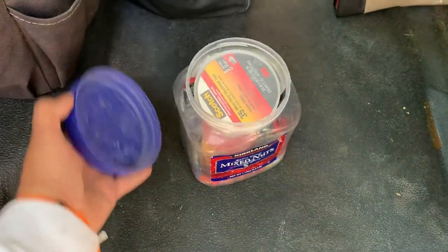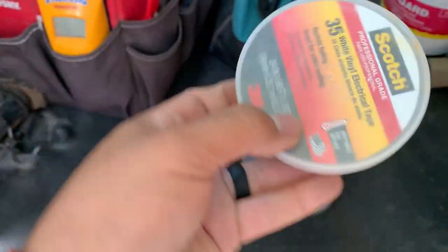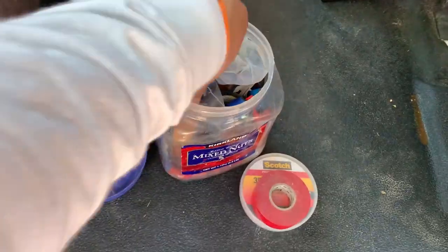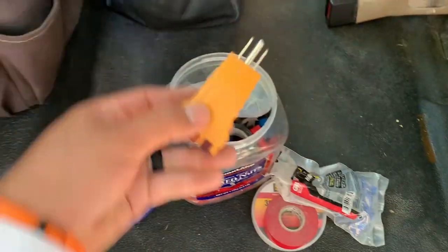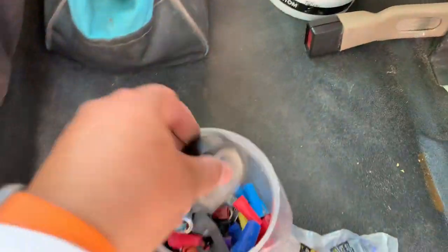This is the container where I keep my electrical wiring nuts as well as other electrical tools: white electrical tape, red electrical tape, staples, outlet tester, non-contact voltage tester, black electrical tape, and different size wiring nuts.